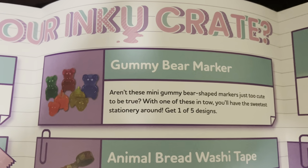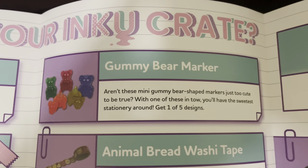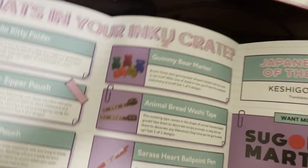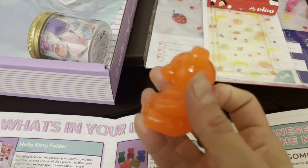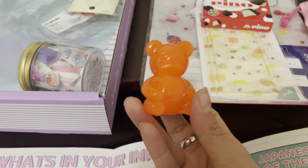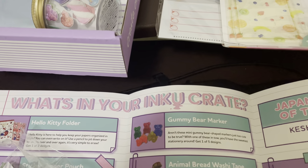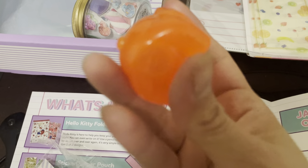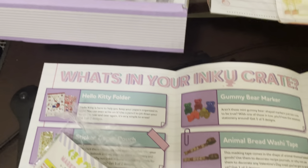Gummy bear marker. Aren't these mini gummy bear-shaped markers just too cute to be true? You'll have the sweetest stationery around — get one of five designs. What is this? Is this a marker pen? I'm not sure how that's a marker pen — that's kind of weird. Let me see if I can open it up. Oh my God, this feels really weird — it's like super soft. I think they might be mint erasers. I don't know how that's a marker; I'll have to find out.